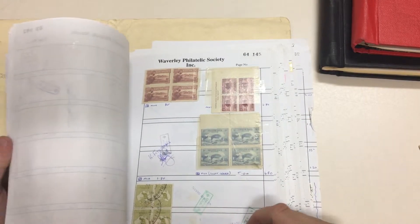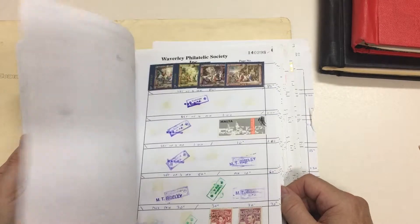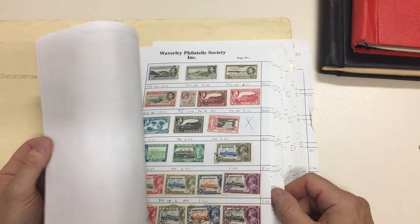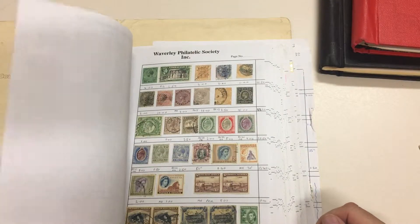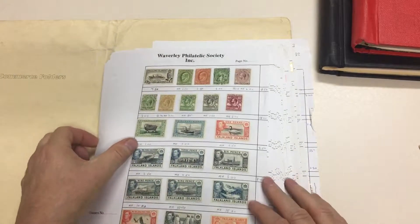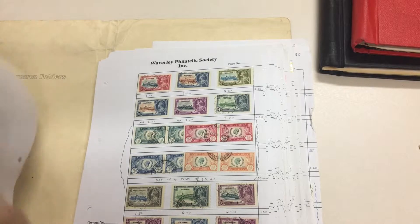Used block of four threepenny roos — not to be sneezed at, at least not very hard. And goodness knows what else may be lurking. Oh, nice range of Silver Jubilees — look nice and fresh. And the South Africa Jubilee used horizontal pairs, priced at $55, which doesn't seem unreasonable if they're accessible.